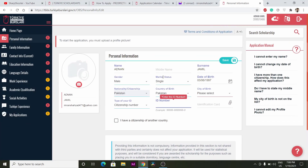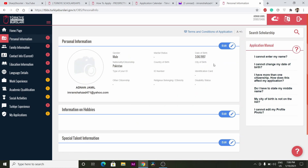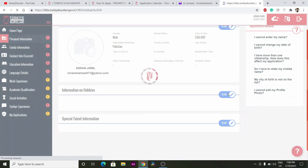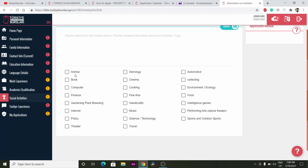After writing your details, you have to fill out your hobbies information. Just click here and then select whatever your hobbies are. Be true to yourself — select only your actual hobbies; you don't have to click on all of them.